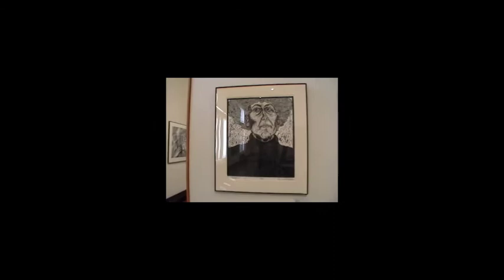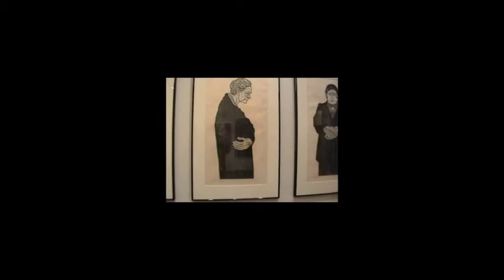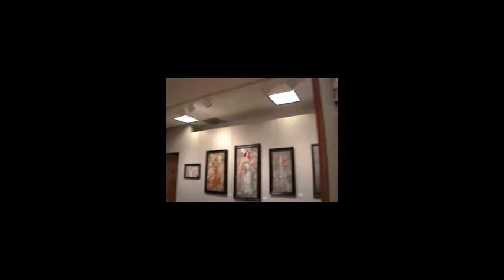The next four pieces are woodblock prints by Marcia Sweet. What's interesting about these is that these are large-scale woodblock prints. The three to the right — she's captured Louise Nevelson, Georgia O'Keeffe, and Gertrude Stein, which is so appropriate obviously for Women's History Month.